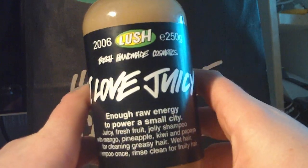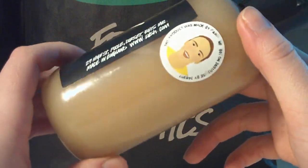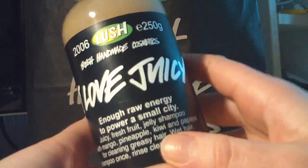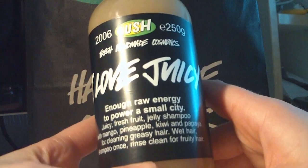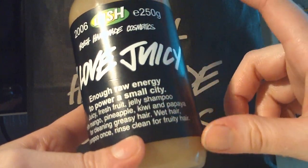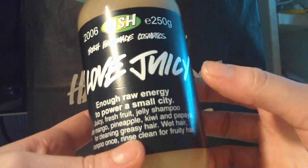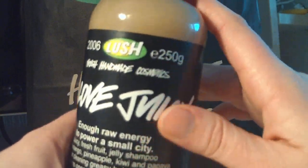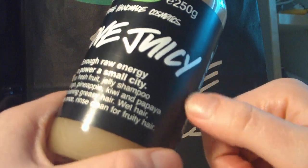I also got the I Love Juicy Shampoo. This one is very good if you have a more oily hair type, and I have dry hair, so it's not technically for me. But the reason I bought it is that it's a very good cleansing shampoo — it cleans the hair really well. So if I'm using a lot of products and want to get them all out, I can use this. It also smells good, and I want to try using it on my makeup brushes since it cleanses so well.